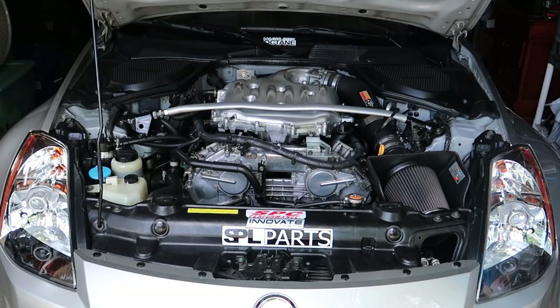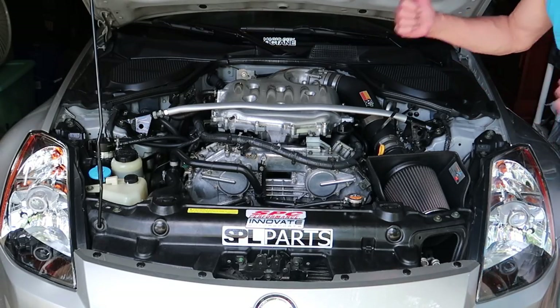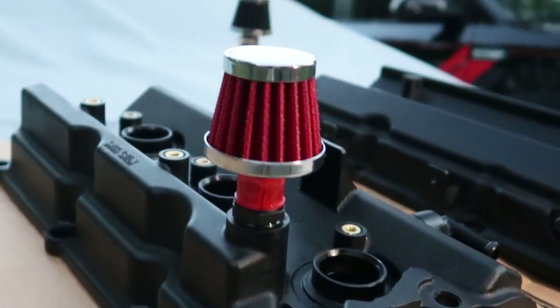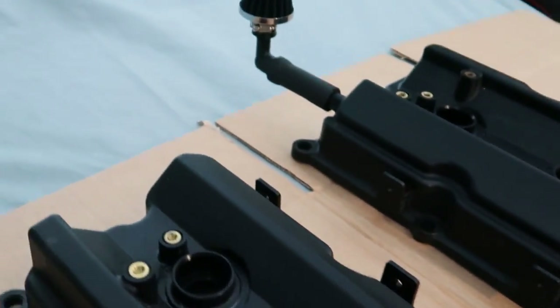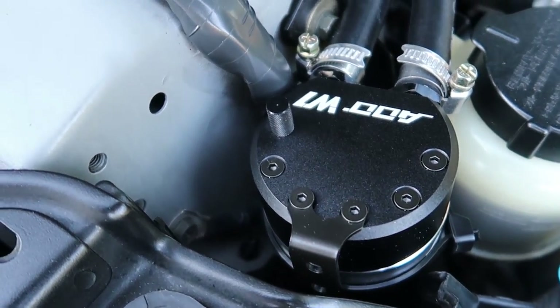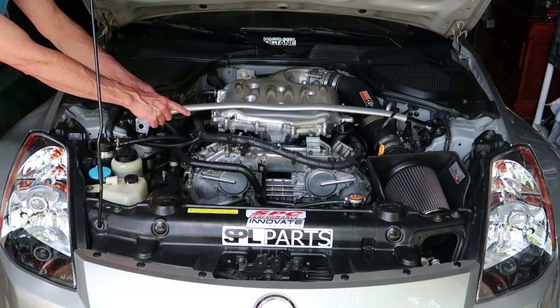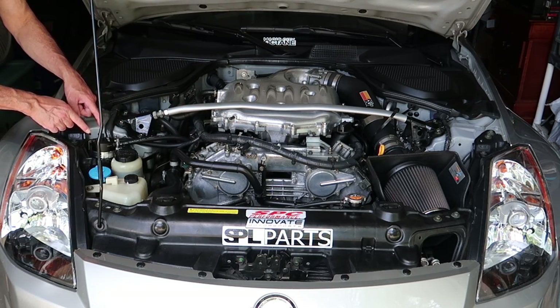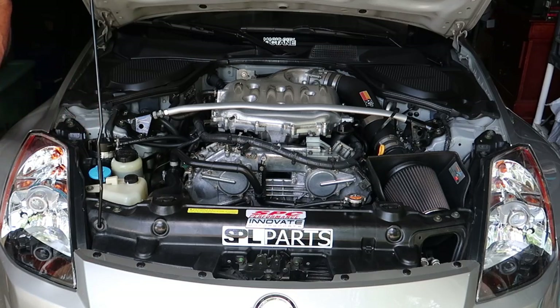Welcome back to Z-Speed. Today we'll be going over why I no longer run a PCV valve delete on my 350Z and why I've decided to switch over to a catch can setup, to eliminate all the blow-by gases from entering the plenum and why it's a much safer way to go for your engine.